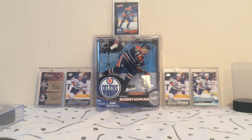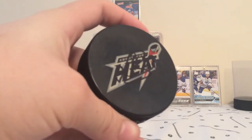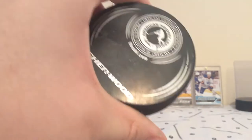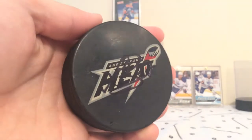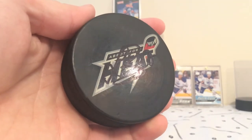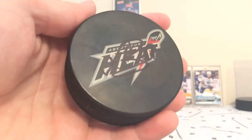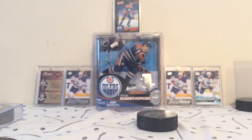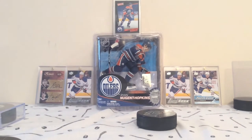First of all, we have this Abbotsford Heat autograph. Unfortunately it was black pen, but I went to one of their games in 2013, I believe, and got my favorite player's autograph — Sven Berti. And funny enough, he got traded to Vancouver, so super cool there. Sven Berti autographed puck.